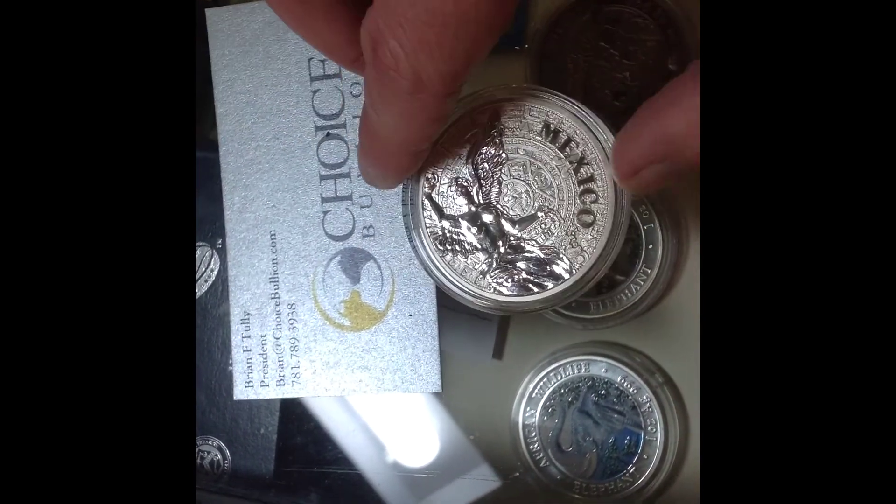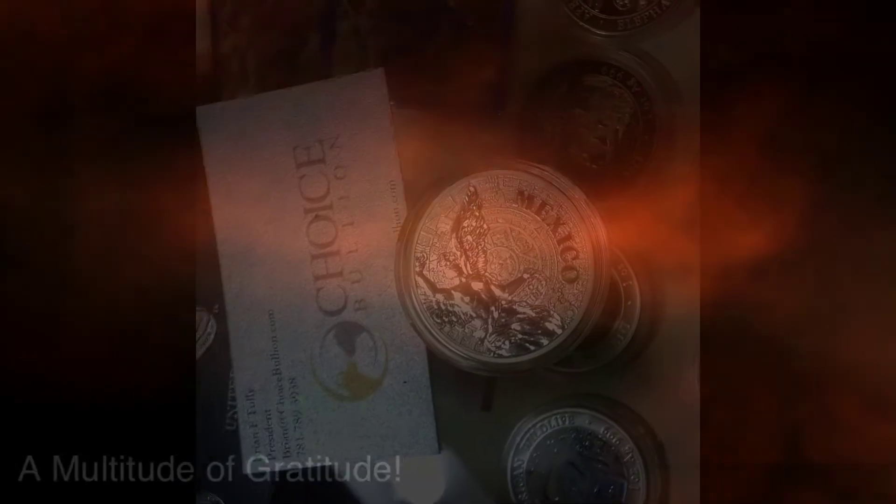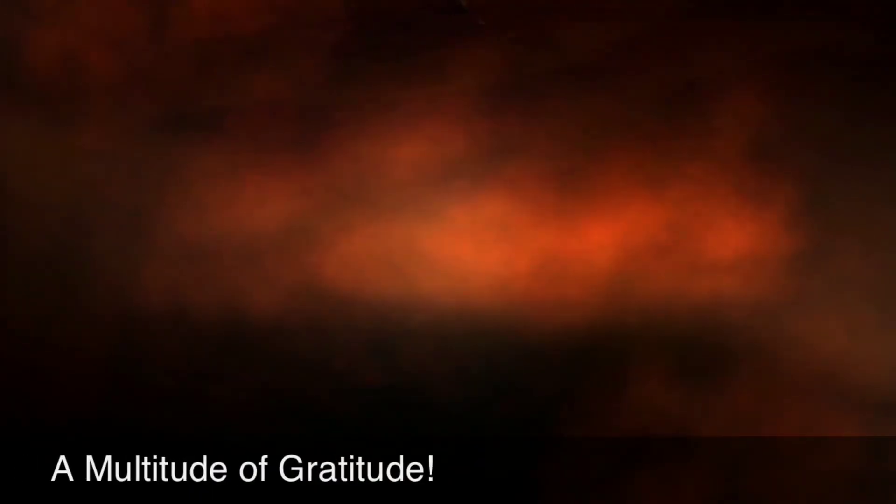So I hope you enjoyed this video. A multitude of gratitude to you all for watching. Please rate, comment, and subscribe.